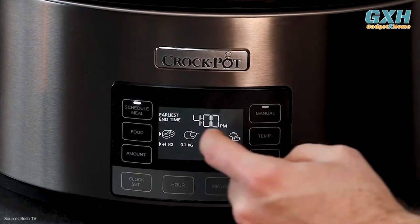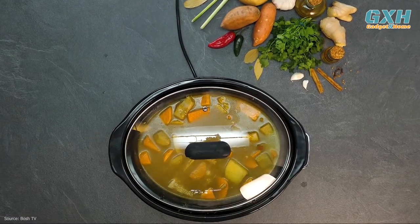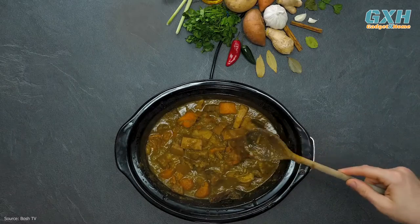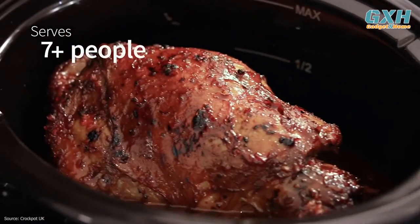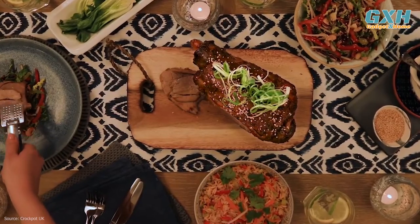You can set the clock and use this to schedule your cooking ahead of time, which is perfect for those 4-hour meals that you want to arrive home to, without having to be in the house to set the slow cooker into motion in the afternoon. The 6-quart capacity is the perfect middle ground for making family-sized meals, while still being able to make smaller portions.